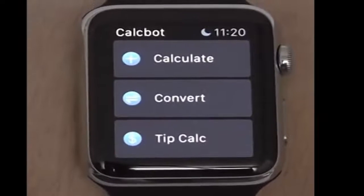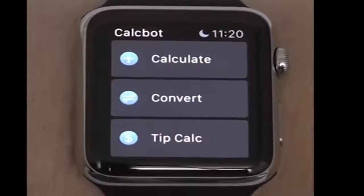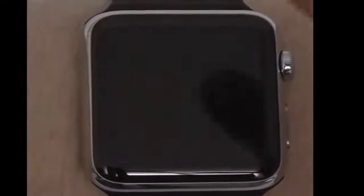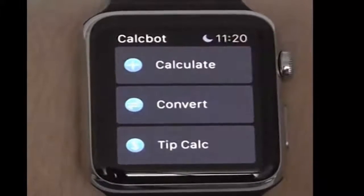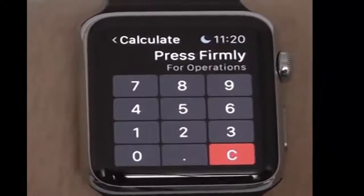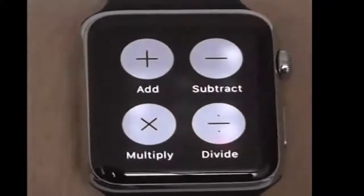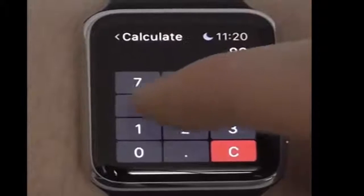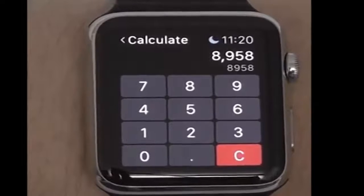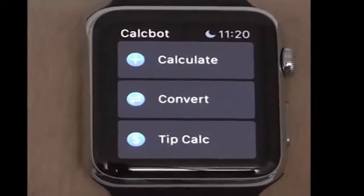The next app we have is CalcBot, my favorite calculator app on the Apple Watch because it has three amazing features all in one. The first feature allows you to quickly calculate sums — addition, subtraction, and division — very quickly right from the app. For example, if we wanted to take 89, press and hold, say 'times', then 58, it will bring our results right there on the screen.